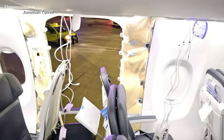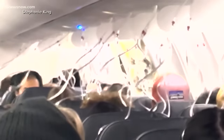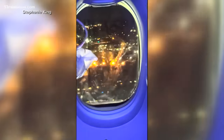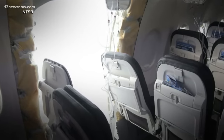The door plug is used to cover and seal optional emergency exits. When it came off, a hole was left behind, the plane depressurized, and oxygen masks dropped down. The plane, with 179 people on board, made an emergency landing in Portland. No one was seriously injured, and no one was sitting in the two seats directly next to the door plug.